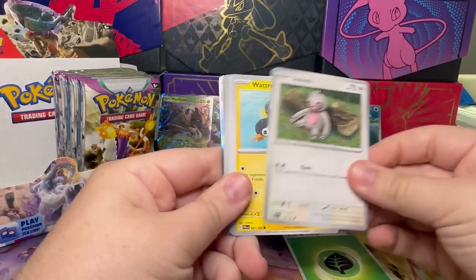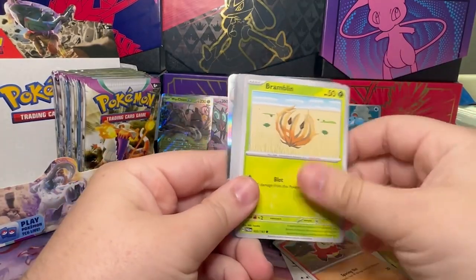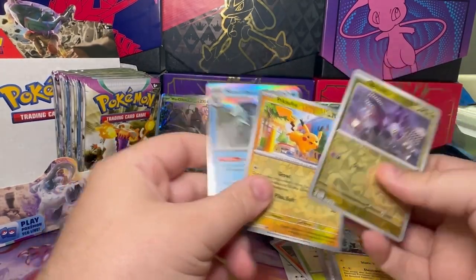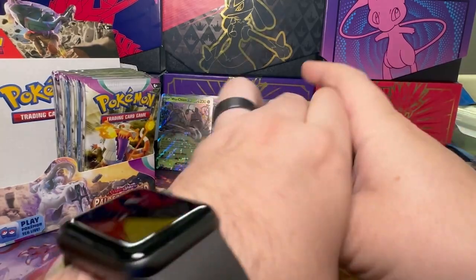All right, so we have Leafeon, Slakoth, Watcher Roll, Fuecoco, Bramblin, Choice Belt, Pawmo. Oh — Noibat, Pikachu, and a Baxcalibur again. Two Baxcaliburs right in a row!